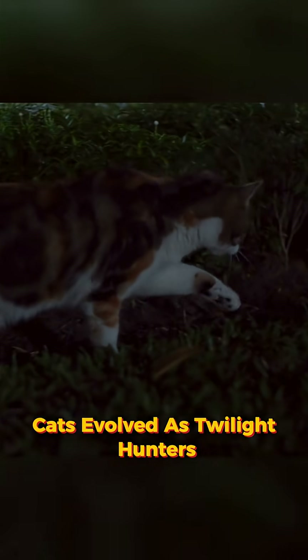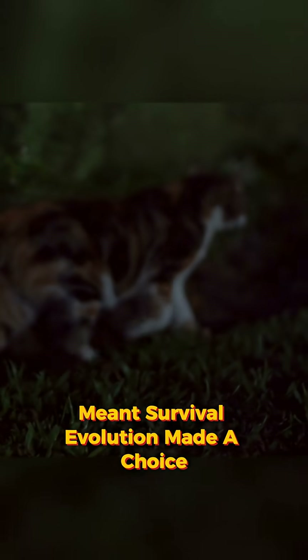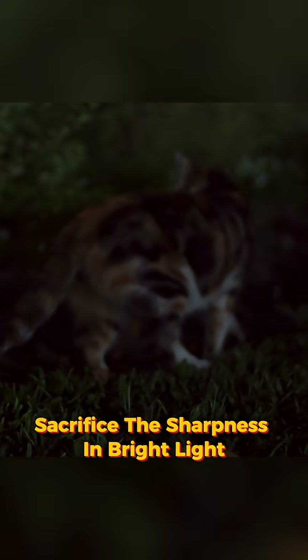Cats evolved as twilight hunters. At dawn and dusk, detecting tiny movements in near-darkness meant survival. Evolution made a choice: perfect the motion detection in low light, sacrifice the sharpness in bright light.